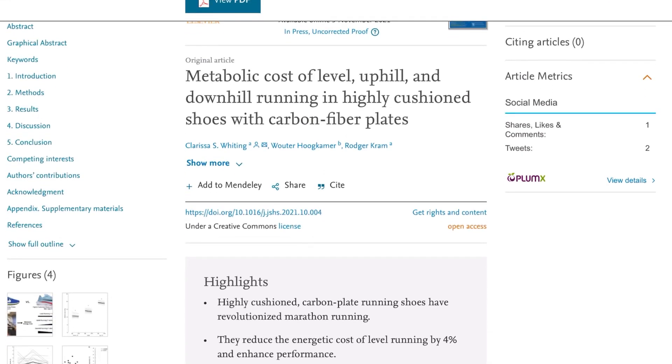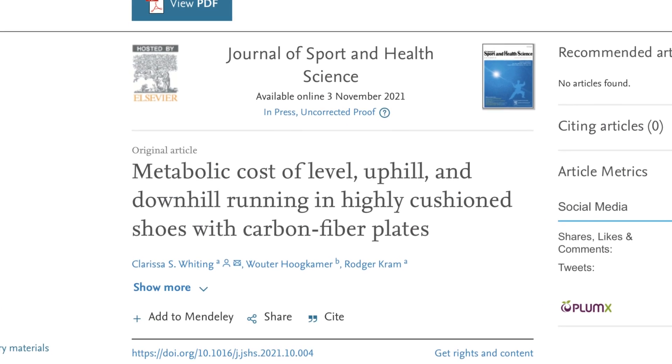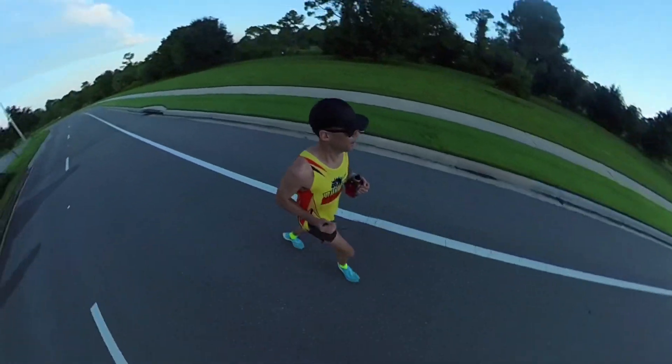I've got two things I want to talk to you about today. The first is a recently published study I found in the Journal of Sport and Health Science. The study's title is 'The Metabolic Cost of Level, Uphill, and Downhill Running in Highly Cushioned Shoes with Carbon Fiber Plates.' In a nutshell, they were comparing a plated shoe against a non-plated shoe. We know there are benefits for carbon fiber plated shoes — even the name Nike gave to the original carbon plated shoe, the 4%, was because those shoes make you run 4% faster.